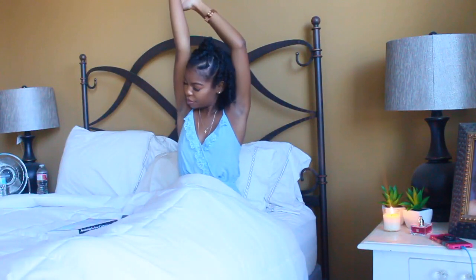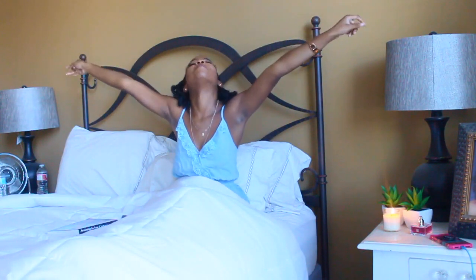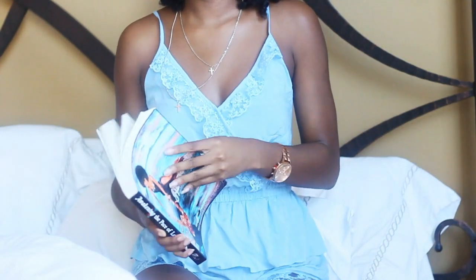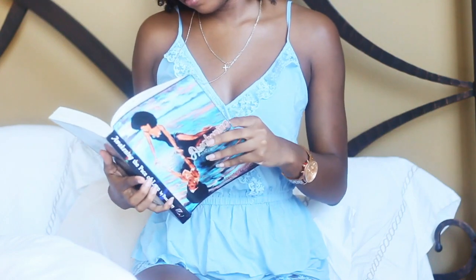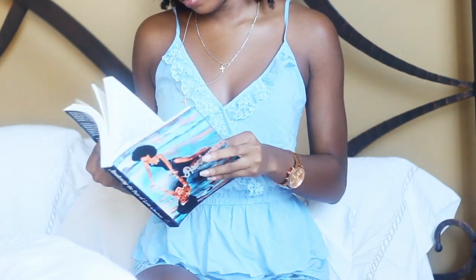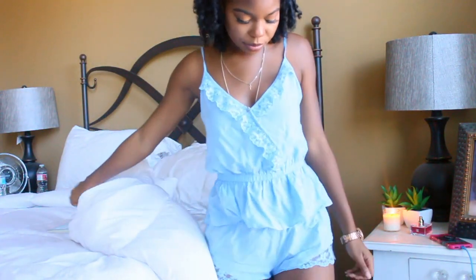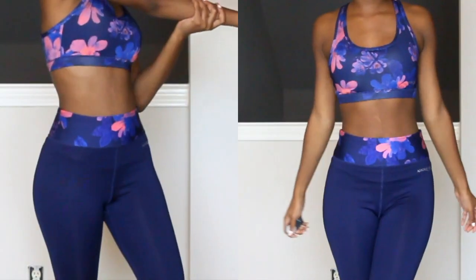I'm already wearing a set of the pajamas, which are currently my favorite pajamas — I've been wearing these every single night. This is the first pajama set I got, and it is a light blue color with lace trim detail on the top and on the shorts. It is so comfortable, and I got this set in a size extra small. It's also very light, so it doesn't make me too hot at night.